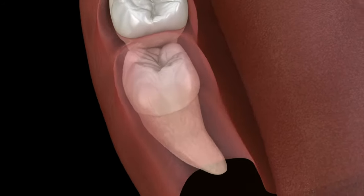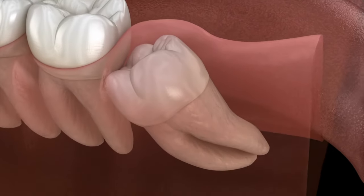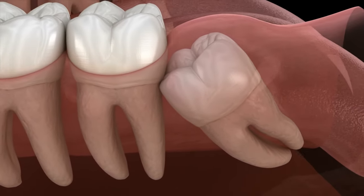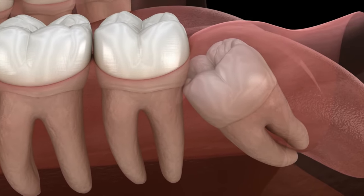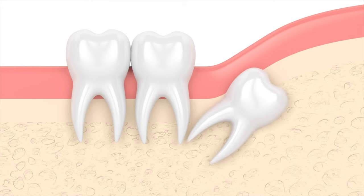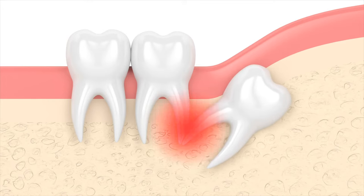To prevent this, impacted wisdom teeth are often best removed before they ever interfere with the teeth in front of them. There are also situations where the tooth is fully impacted and simply doesn't have the ability to erupt — it might be wedged at an angle into the adjacent tooth, blocked by bone, or surrounded in a cyst.